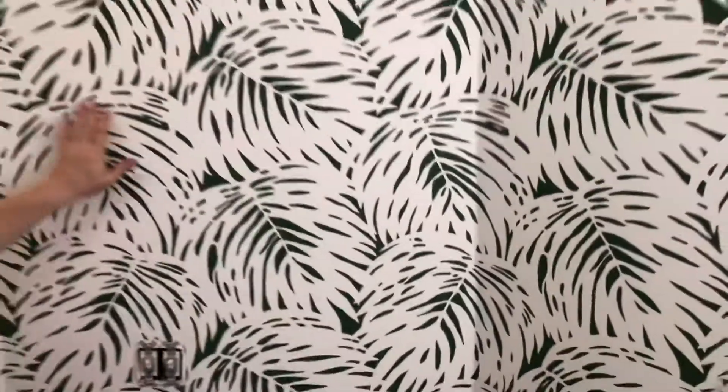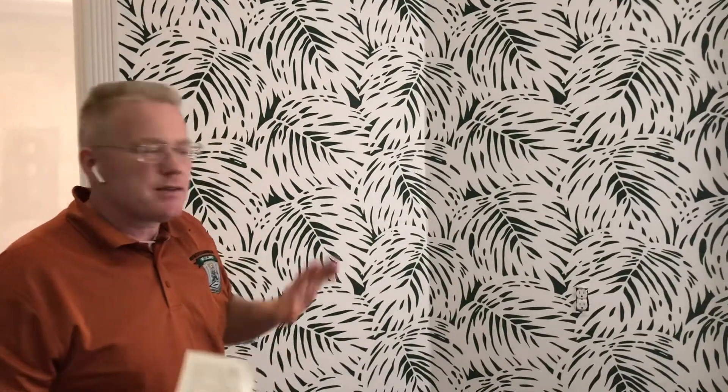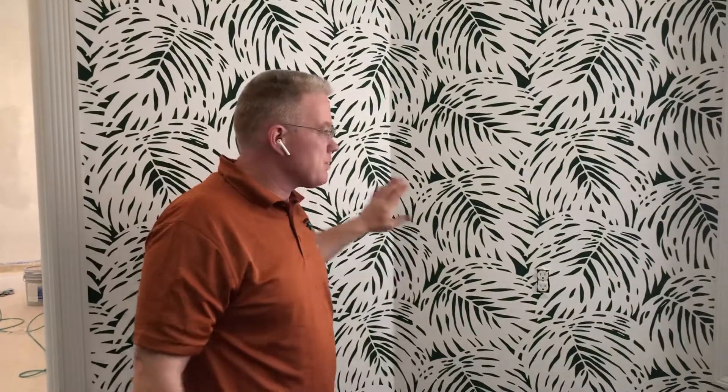Hi, this is Spencer Colgan from Spencer Colgan's Wallpaper. Here we are in beautiful Sarasota, in one of the clubhouses of their resorts, after having hung a Serena and Lily. This is a beautiful residential or commercial use wallpaper — it's for an office, so it's pretty good for this use. It's a 27-inch wide wall covering that is a paperback vinyl.